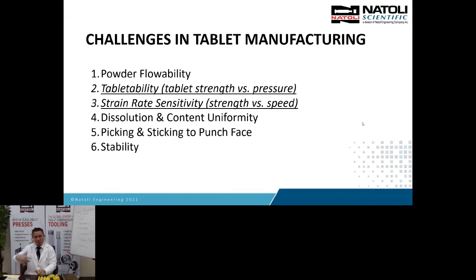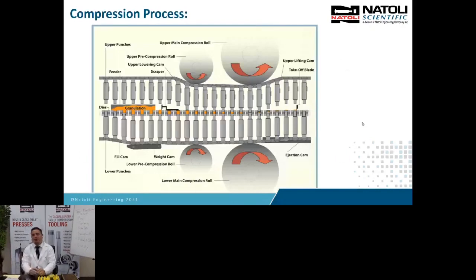Before we go into that, I want to explain the compression process. Once you understand it, it's the same for R&D rotary, pilot scale rotary, and manufacturing rotary — it follows all the same steps. This here is your turret where your upper punches are installed, your lower punches, and your dies. And actually, before I go into that, I have something here I want to show you.